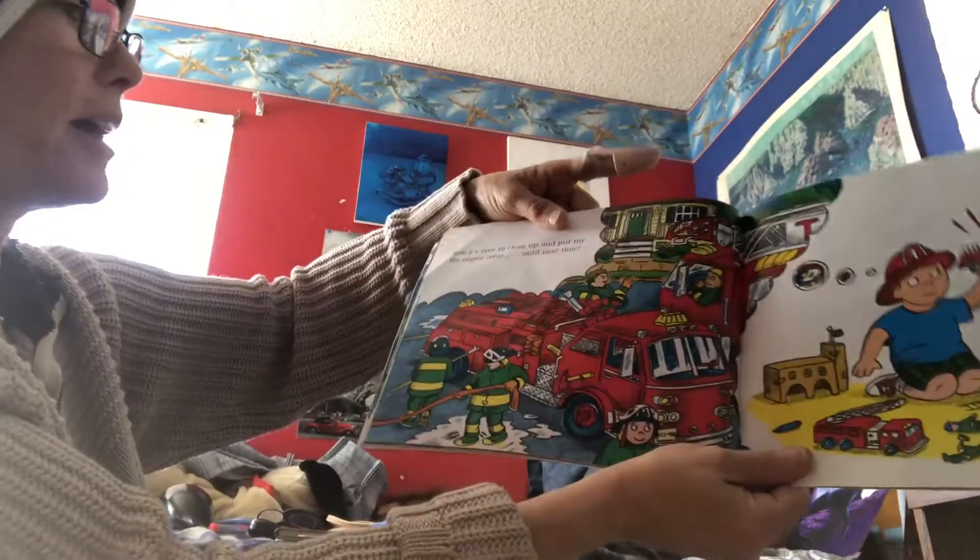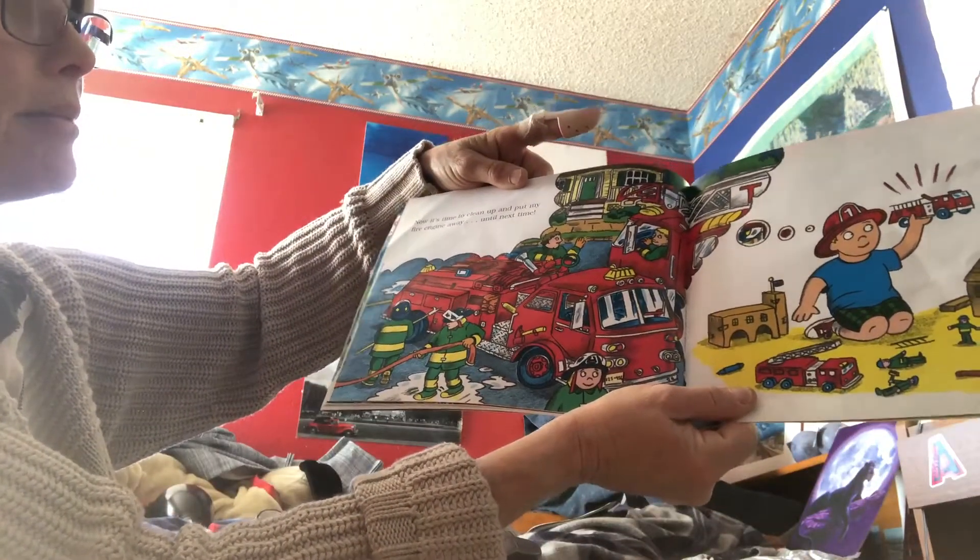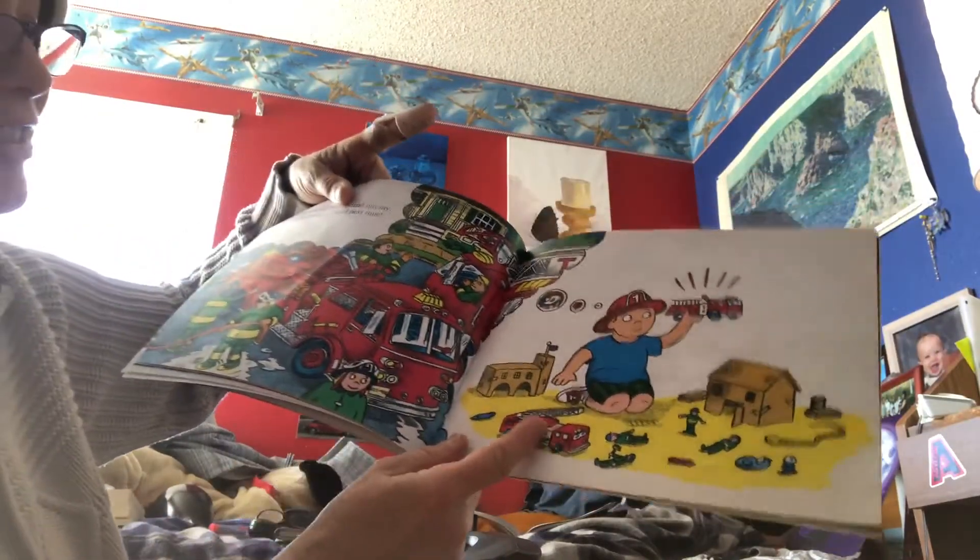Look, it's a snake! Now it's time to clean up and put my fire engine away. Until next time. Oh, he's using his imagination. There's his fire truck.